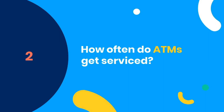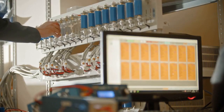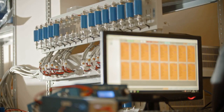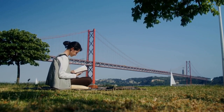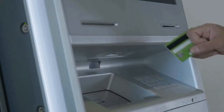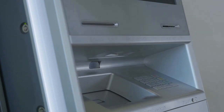Number 2: How often do ATMs get serviced? ATMs are like snowflakes — each one has its own personality and needs. Some machines are like busy city streets, requiring a daily refill to keep up with demand. On the other hand, suburban ATMs may only need a weekly or even monthly visit.